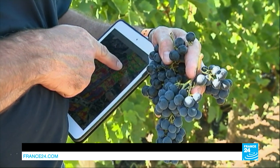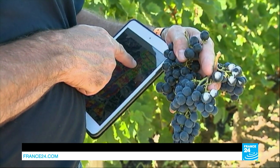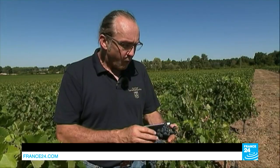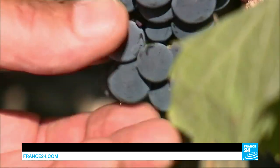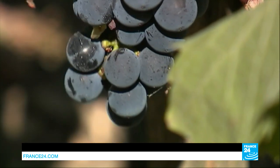This grape comes from the green zone just here, and this grape comes from the red zone just next to it. The two areas are separated by just a few meters, so for me there's a two or three day difference in maturity. Thanks to the satellite images, the grapes will be picked separately, leading to a better wine.